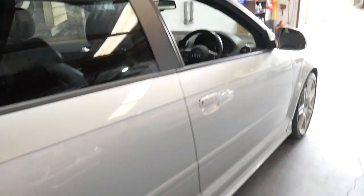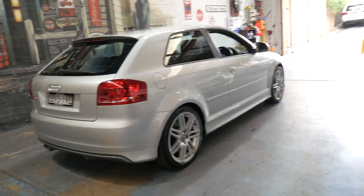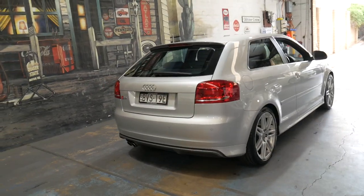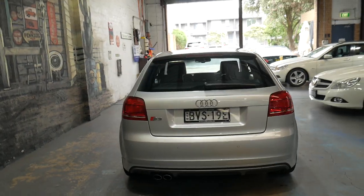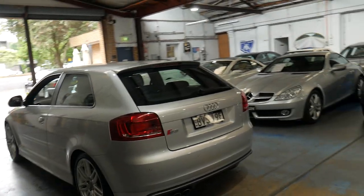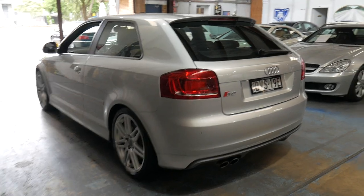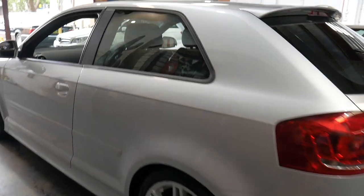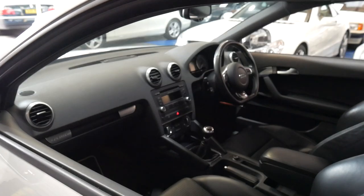We're located in Marrickville, only 15 to 20 minutes from the airport. We can help you with finance — we have a very good finance broker. We can send the car to any state in Australia. I'd certainly welcome the opportunity to take you for a test drive of this absolutely lovely example of an Audi S3. Thanks for watching.